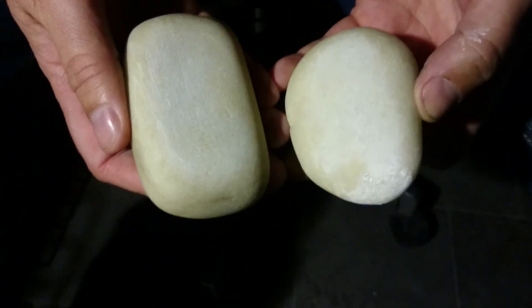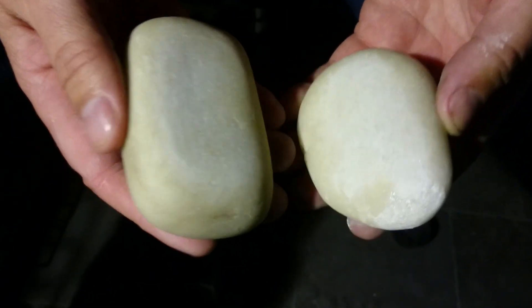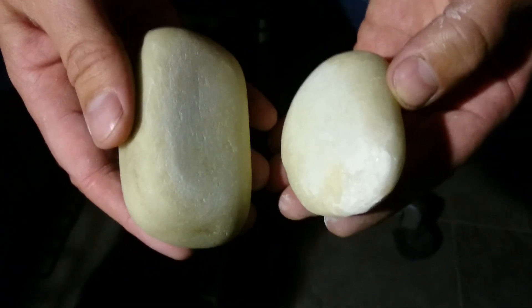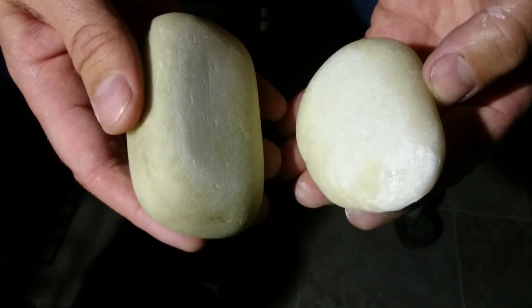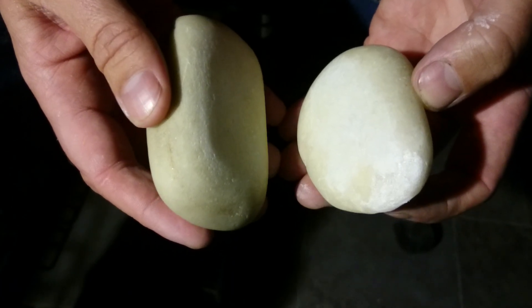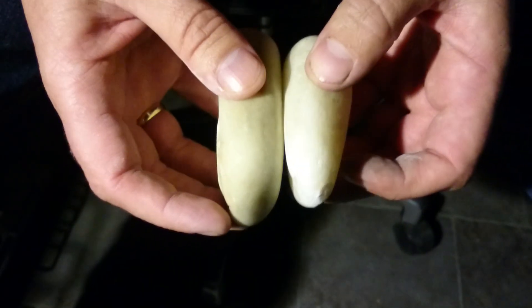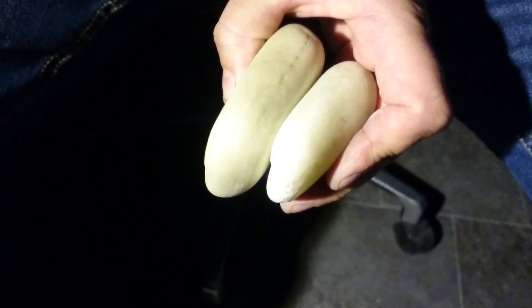These are two pieces of quartzite and I've done this magic many times. Just watch. I have to take off the light for a minute. Then I start to rub one of the quartz pebbles against the other.